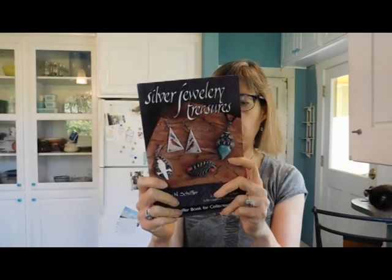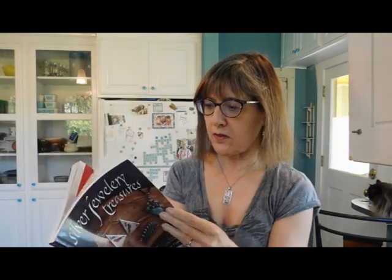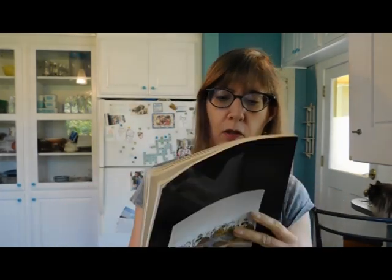Now we have a book — 'Silver Jewelry Treasures' — with lots of pretty pictures. This is going to be so fun. Looks like a revised third edition with a price guide. And a book on Turkish embroidery, which would have been very useful to me when I was actually listing all that Turkish embroidery — but I've already listed it all now. I guess I can learn more about it.